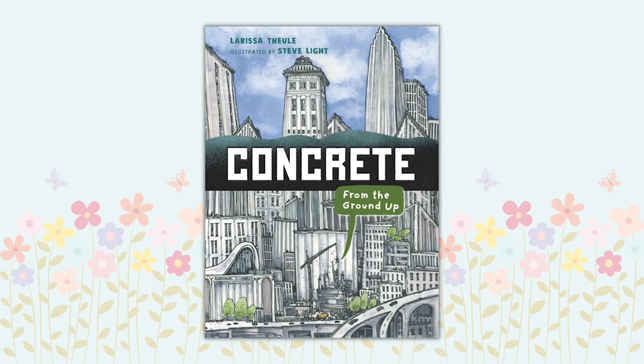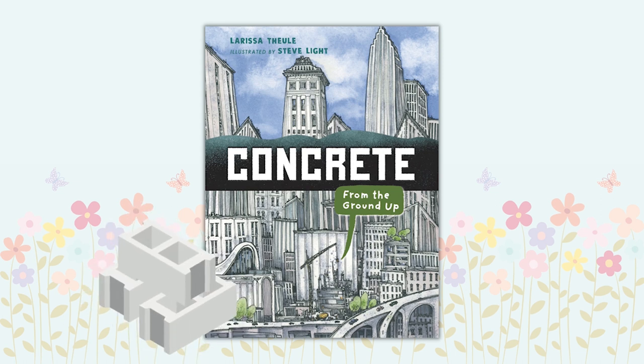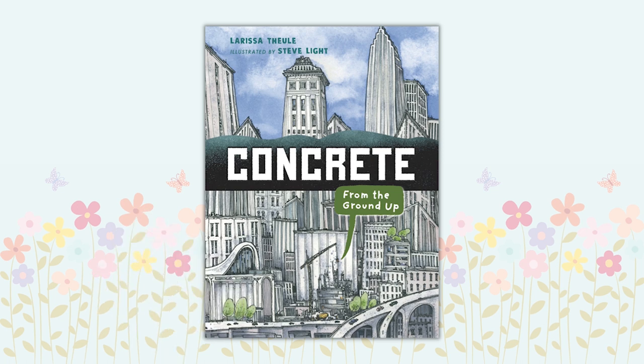Concrete from the Ground Up by Larissa Thieu. Roads, sidewalks, bridges — have you ever thought about what you're standing on? Concrete! It's amazing stuff to walk on, live in, and build with, and we've been making and using it since ancient times. This awesomely illustrated book will make you want to tell everyone about the wonders of concrete.